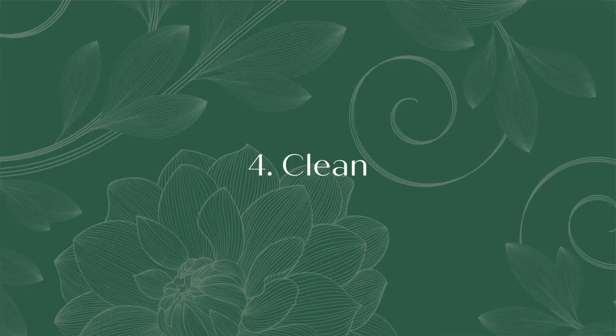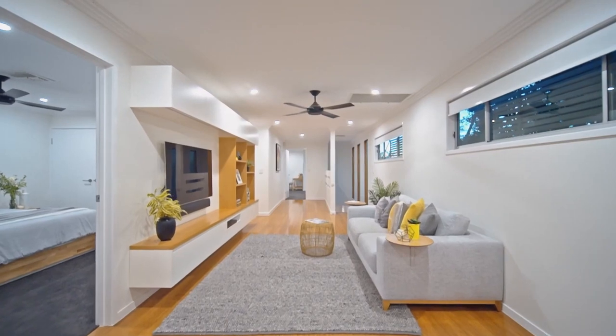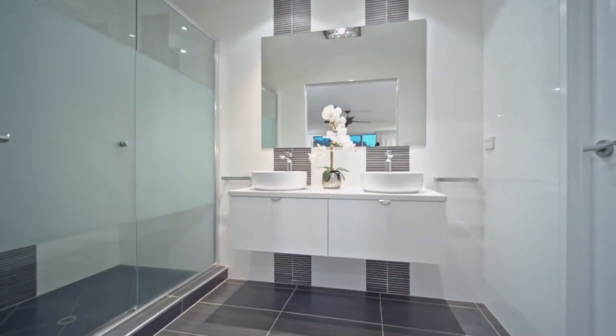Tip number four is clean. This is one of the simplest ways to improve the look of your home. Clean marks off walls, clean the windows, tops of fans, and of course all surfaces. If there's any mold in the bathroom, clear this away, or of course from anywhere else in the home. A sparkling clean home will always look fresher and brighter.